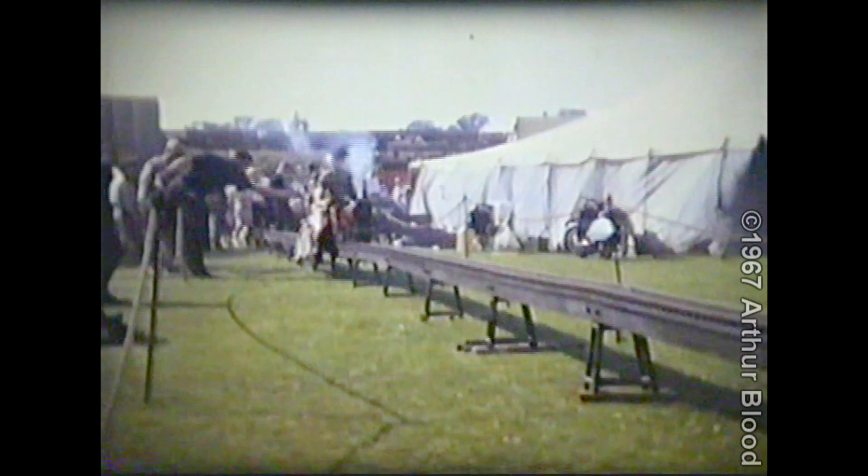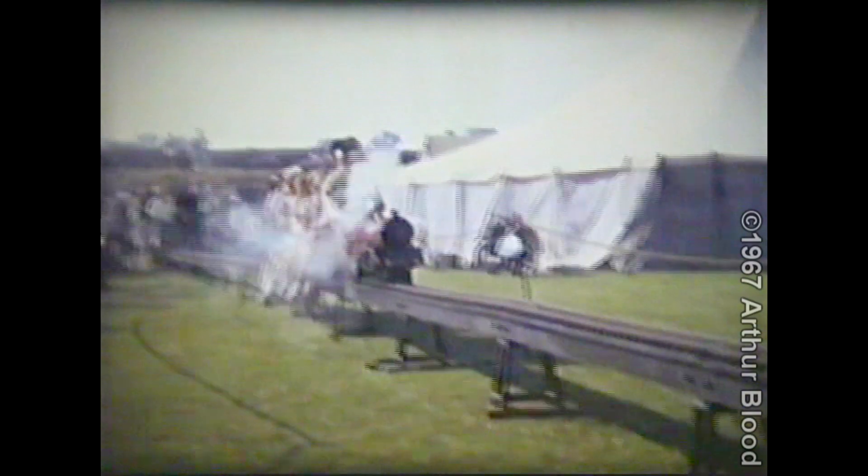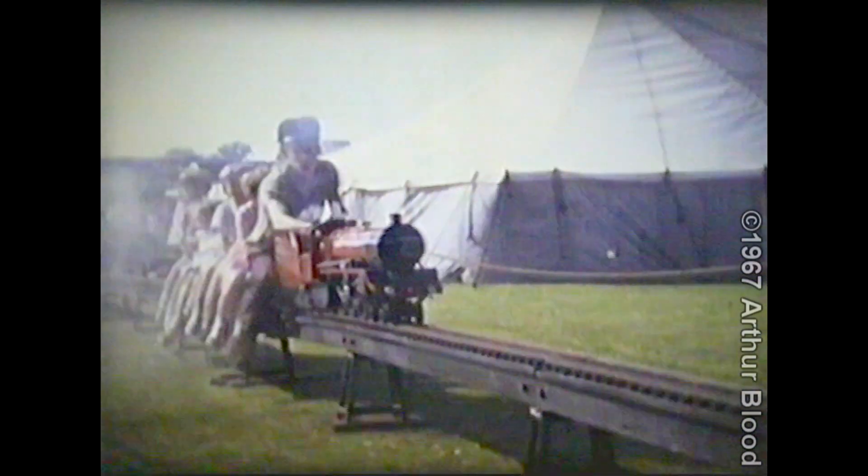Children were also able to enjoy rides on the miniature railway, thanks to the Derby Loco Society of Model Engineers, who along with 15 members of the Derby Society of Model and Experimental Engineers were responsible for the assembling of the track.